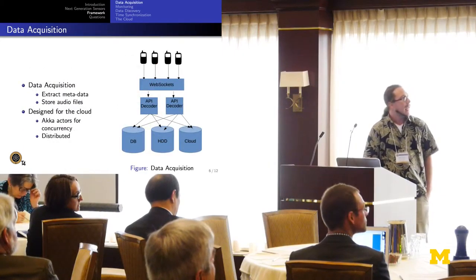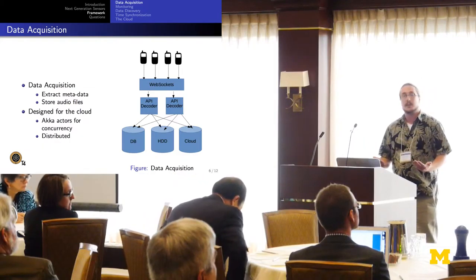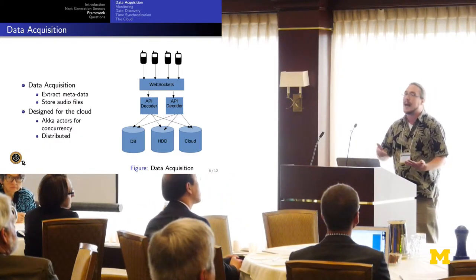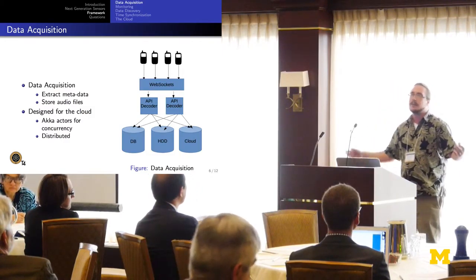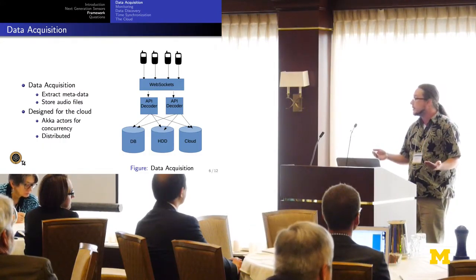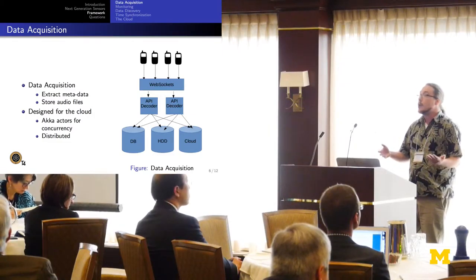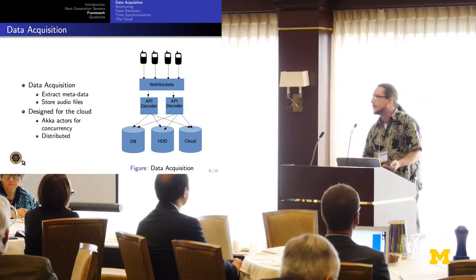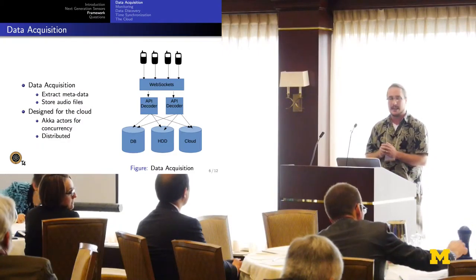The data acquisition layer is important for collecting audio files from our sensors and extracting metadata. The metadata might include latitude, longitude, timestamp, and time synchronization metrics. As soon as we receive that data, we extract the metadata and store it in a database, which allows us to later query the data and perform ad hoc queries — whether looking for a location of a certain set of devices or a time a device was active to determine if we can get data from it.